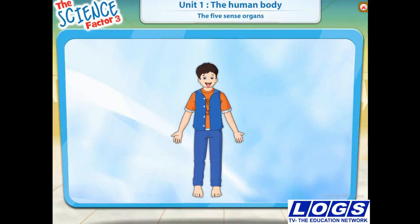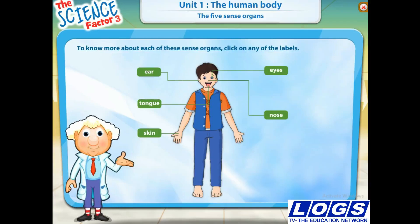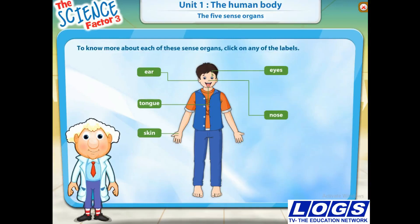We have five sense organs. They are our eyes, nose, ears, tongue and our skin. To know more about each of these sense organs, click on any of the labels.